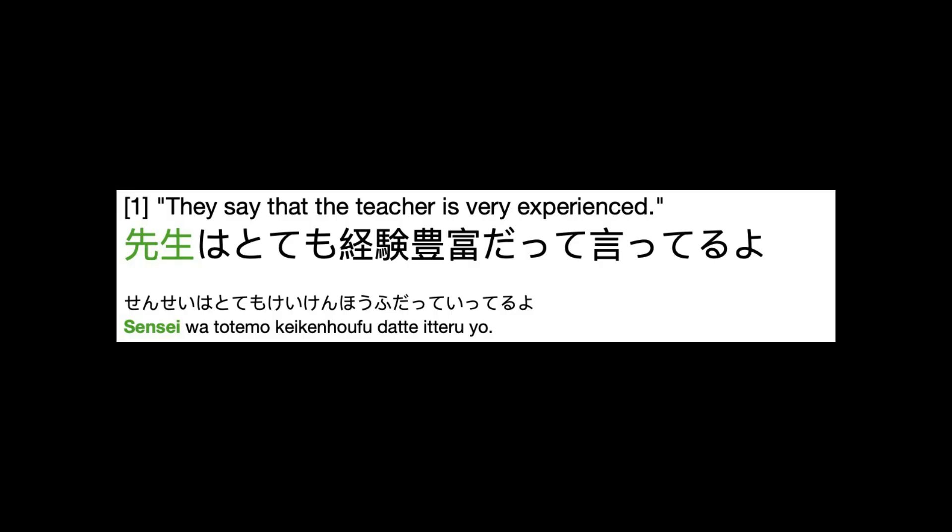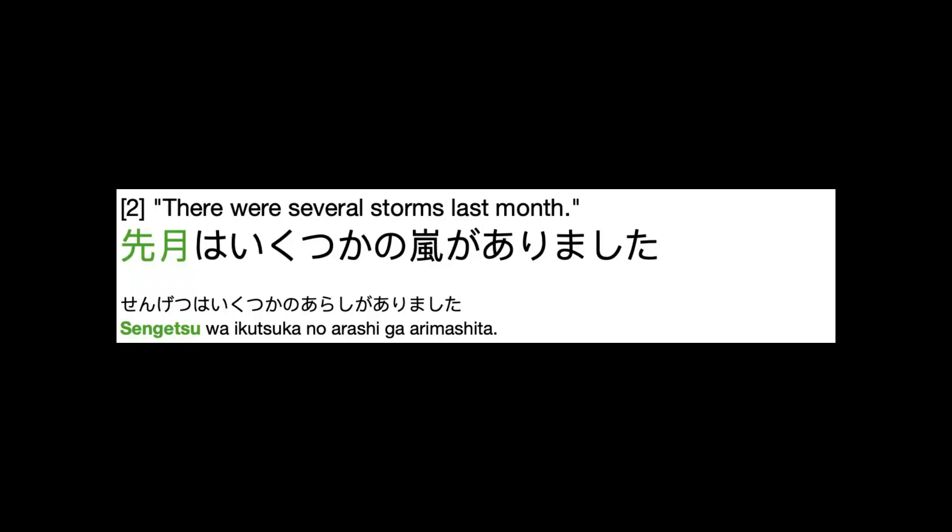先生はとても経験豊富だって言ってるよ。(The teacher is said to be very experienced.) 先月はいくつかの嵐がありました。(There were several storms last month.)